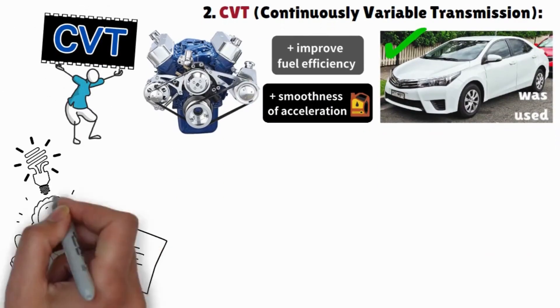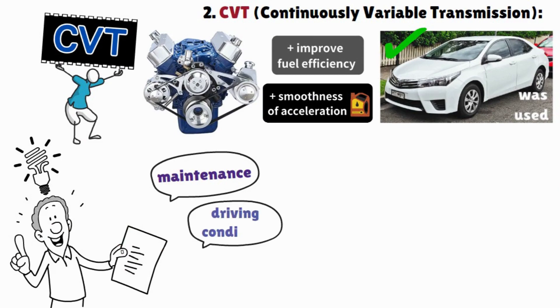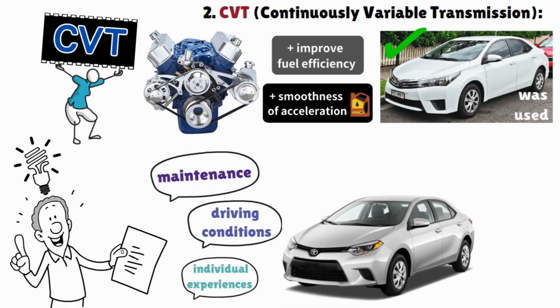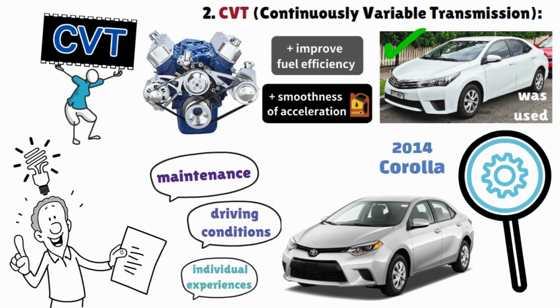The reliability of the CVT transmission can vary based on factors like maintenance, driving conditions, and individual experience. If you are looking for a Toyota Corolla with a CVT transmission, the model years from 2014 onwards will be your starting point.